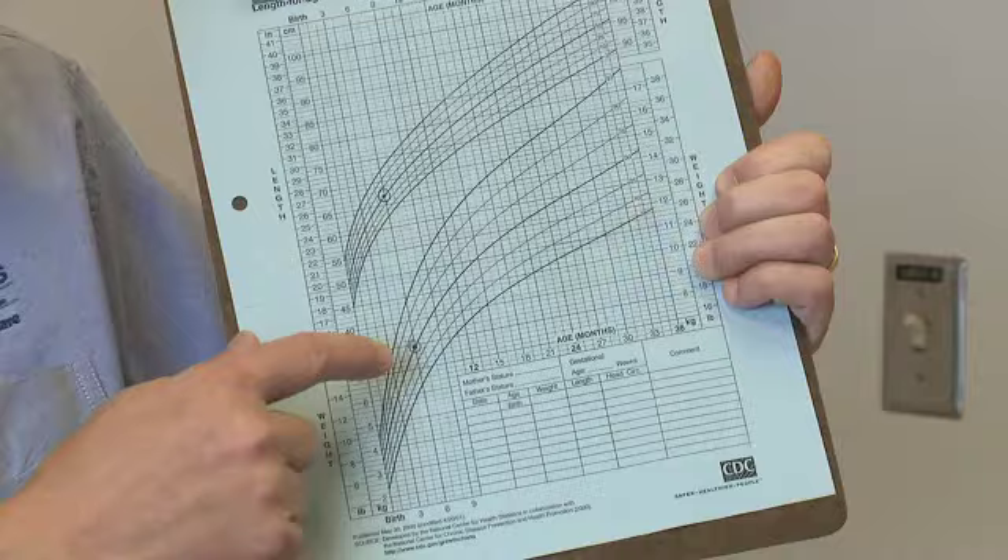Every child is unique, and yet parents often want to know: how does my child compare in terms of weight to other babies or other children? That's where growth charts come in. These growth charts have basically measured weights and heights for children of the same gender and the same age to develop curves. So we take your child's weight, and if it plots right here on the curve, that's what we call the 50th percentile, which means half of children your child's age weigh less than your child and half weigh more.